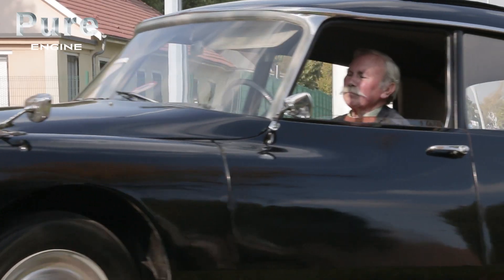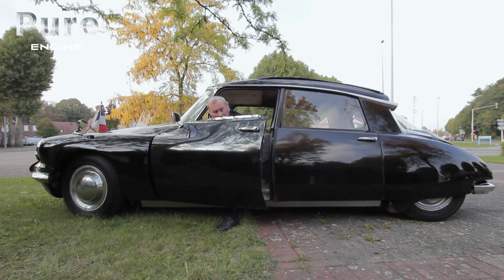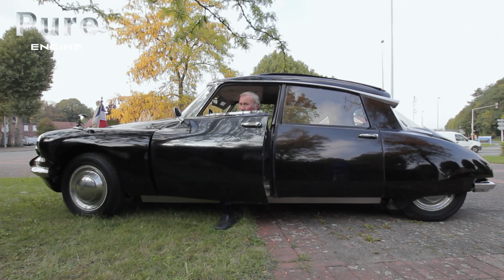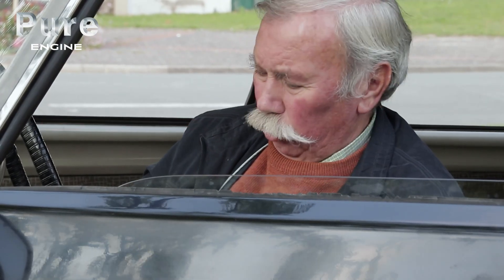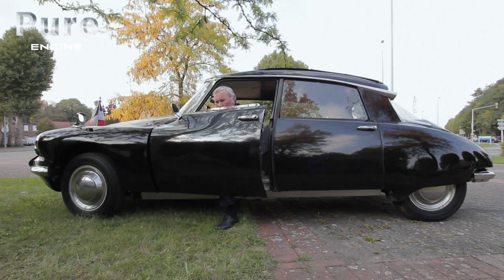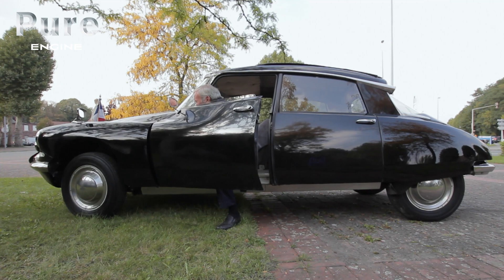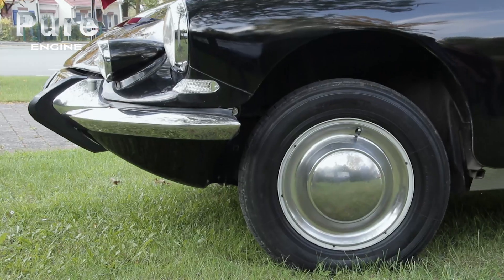What generations of DS drivers found fascinating was the ability to regulate for themselves the rigidity of the hydraulic shock absorbers. Here we are in the lowest position. Now I'm putting it into the normal position — that's the position you use on the road. After that, depending on the difficulties and the state of the road, one can put it on position two, or three. She's rising fast already; she's rigid. And when there's a puncture, you put it in the highest position — the last one.